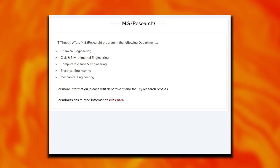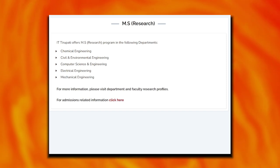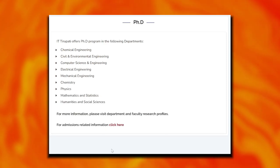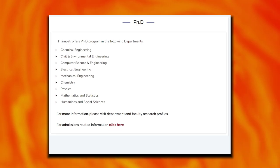MS programs are offered in chemical engineering, civil and environmental engineering, computer science engineering, electrical engineering, and mechanical engineering. A PhD program is also available.